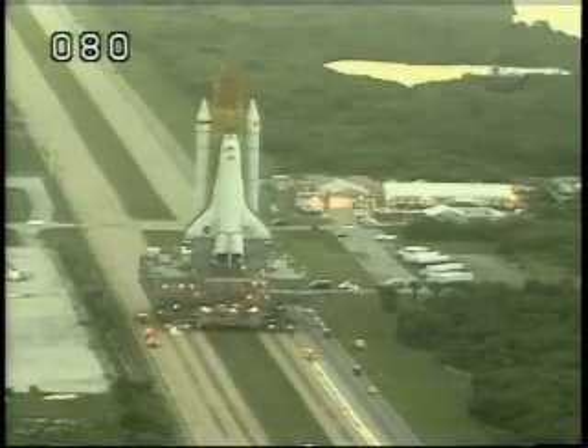Atlantis was scheduled to fly in mid-March, but a freak hailstorm left thousands of pits on the external fuel tank, delaying that space flight.